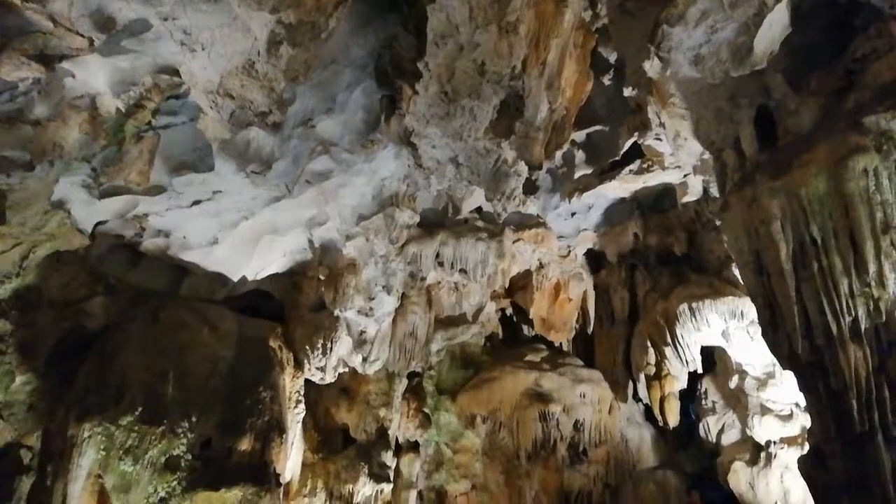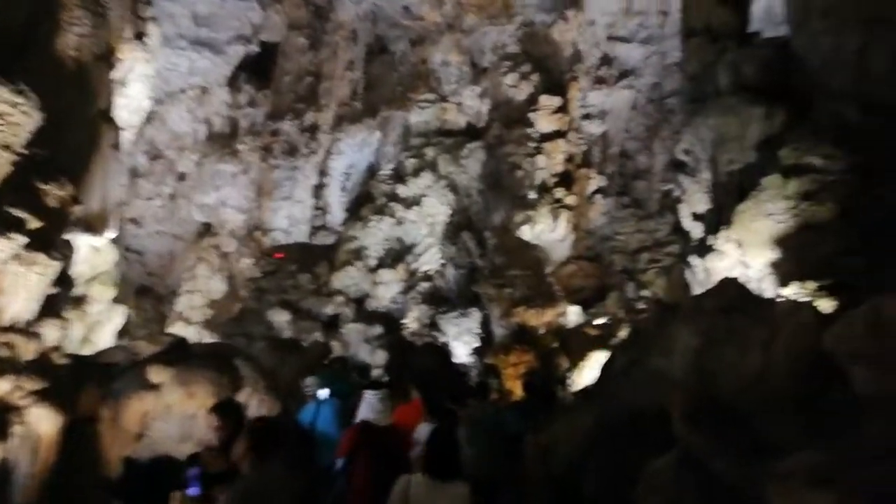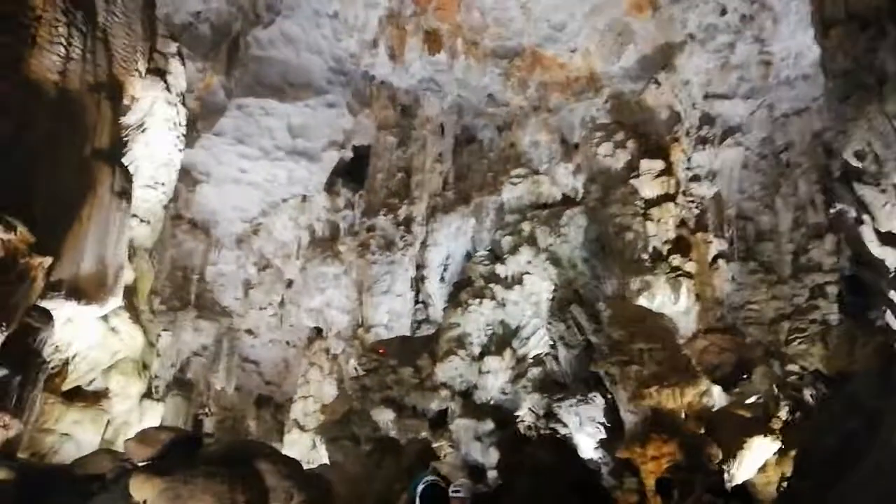Caves used in Halong Bay. Amazing big caves. Stalactites and stalagmites. Very nice. Nice colors also.